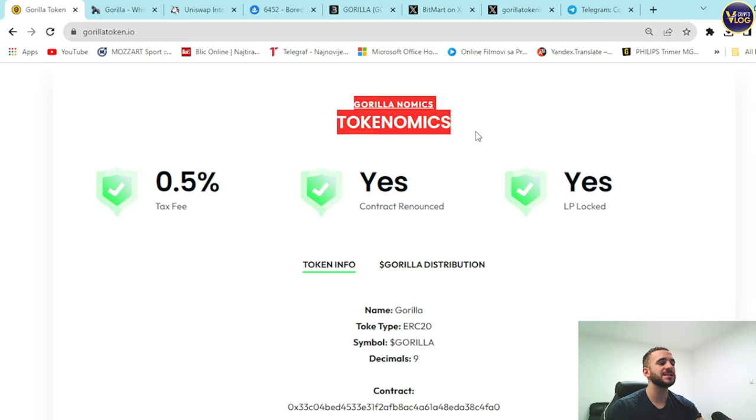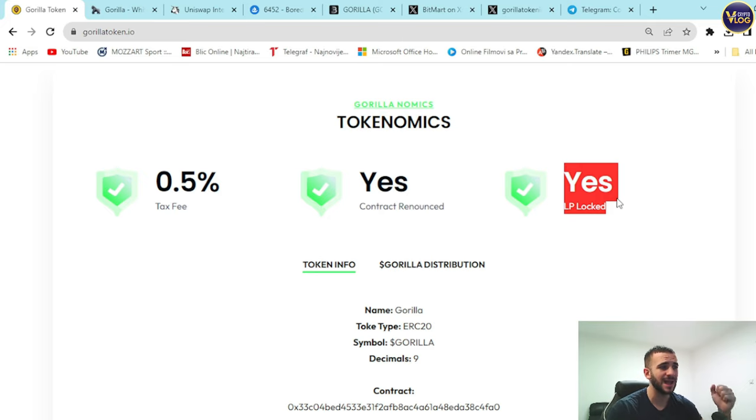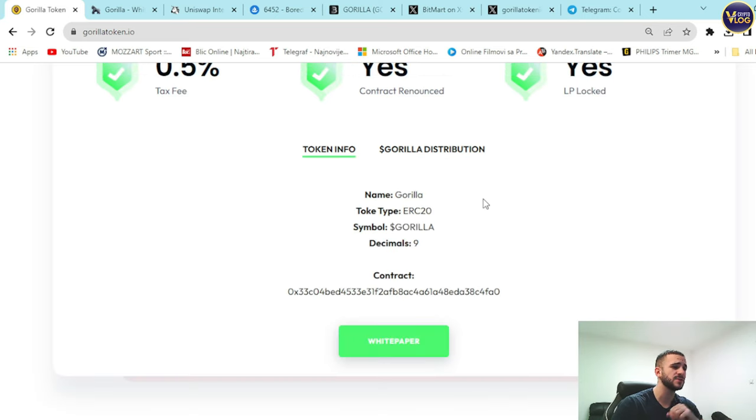Remember, you're super early on this project. On Gorillanomics — the tokenomics — there's a 0.5% fee, the contract is renounced, and LP is locked. For token distribution: 70% is dedicated to liquidity, 10% to burn, and the rest to marketing, exchange funds, and other allocations. Everything is transparent on their website, spinning around the community as it should be.